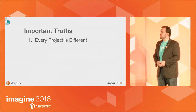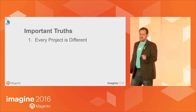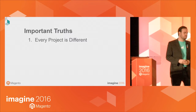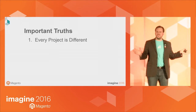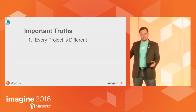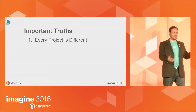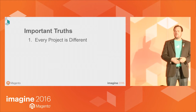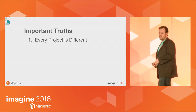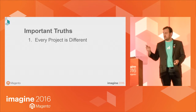A few important truths to accept when going into a Magento project. The first is that every project is different. More than once I've had a merchant tell me, 'I'm just trying to do the same thing as everybody else — how hard can it be?' My response is that your business is different from everyone else's. Don't you have a competitive advantage? Because a Magento site is a representation of your business, it's also going to be different, and the project to build that site is going to be different. Expect that, so it doesn't catch you off guard.